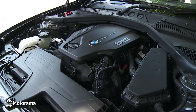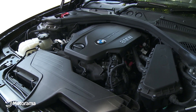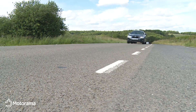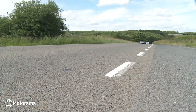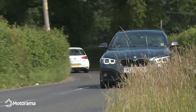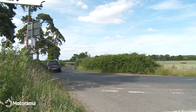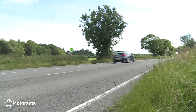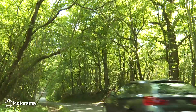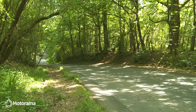Under the bonnet, BMW offers a couple of 1.5-litre three-cylinder engines borrowed from the Mini: a 136-horsepower petrol unit in the 118i, and a 116-horsepower diesel in the 116d. Otherwise, most buyers go for one of the two-litre four-cylinder diesels, offered with 150 horsepower in the 118d, and 190 horsepower in two and four-wheel drive versions of the 120d.